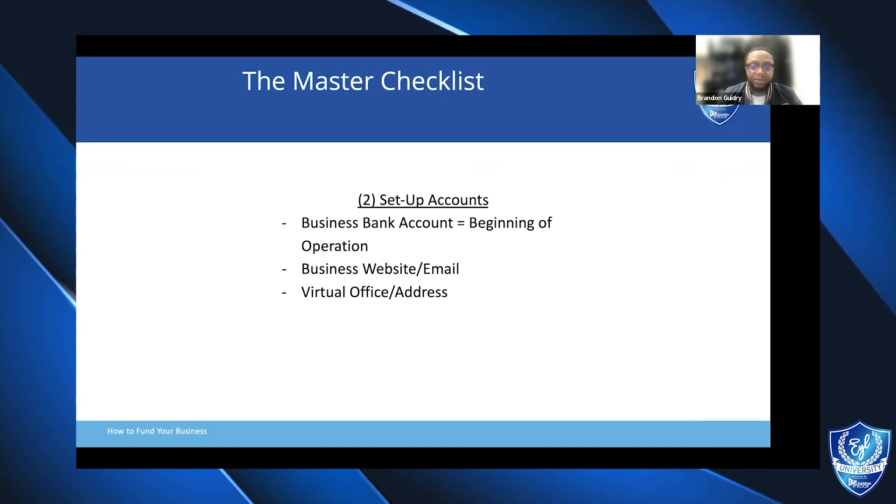This is also why I put business website and email address after the bank account — because the last thing you want to do is buy a domain and then realize that there's already somebody at the top of that Google search with your exact name. So make sure, especially as you're investing in your website and using Google for your professional business email, that it's all good beforehand. A great resource for that is Namecheckr — N-A-M-E-C-H-K-R dot com — which can pull up not just what domains are available, like .com or .org, but it's already plugged into Notion as well.